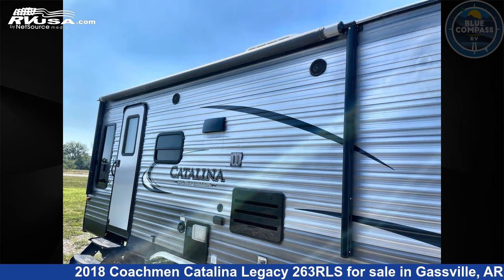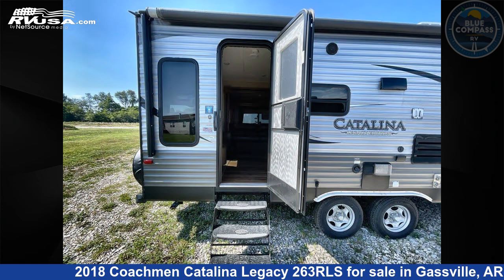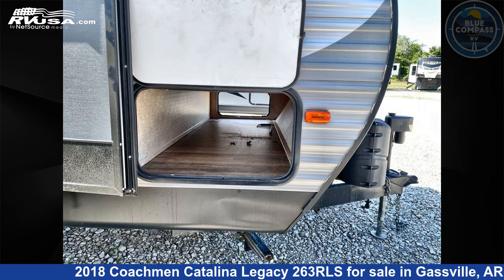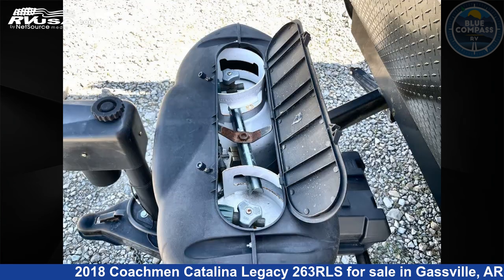This used Coachman is 29 feet 0 inches in length and features sleeps 5, slide out, and 46 gallons fresh water capacity. The floor plan layout of this travel trailer features a front bedroom, rear living area, and two entry and exit doors.